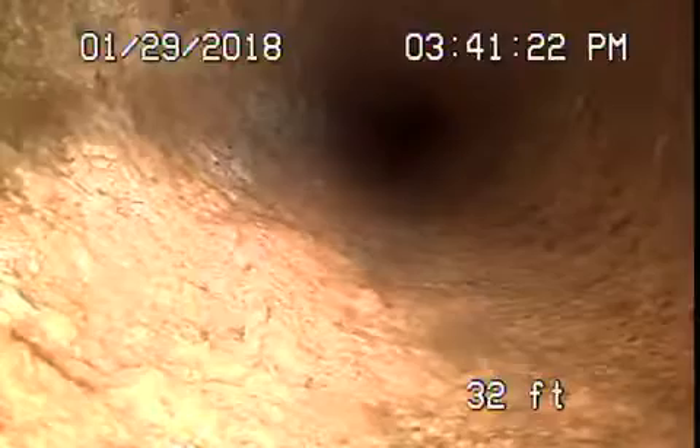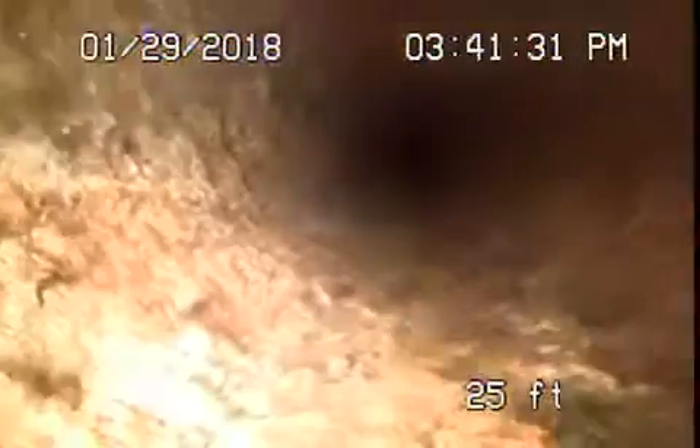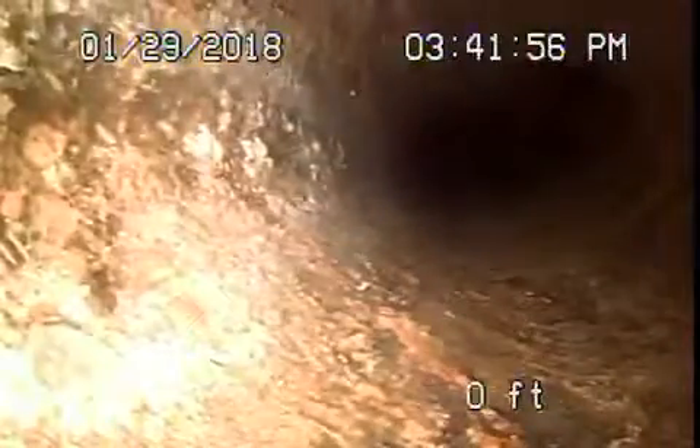This is all underneath the house, and then it comes back out. Now we're probably outside of the house over here, and it comes out of this clean-out here at the back.